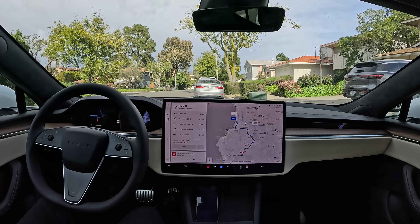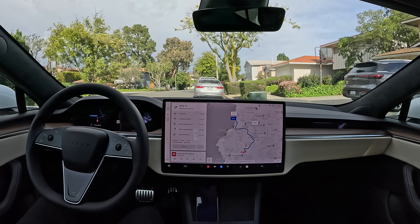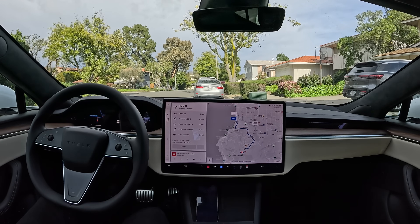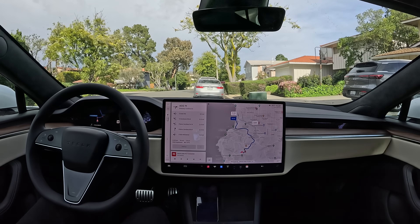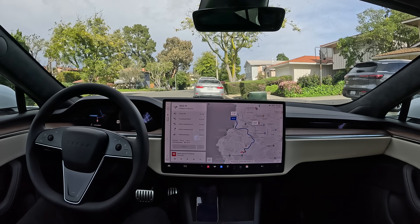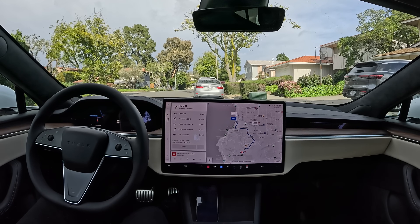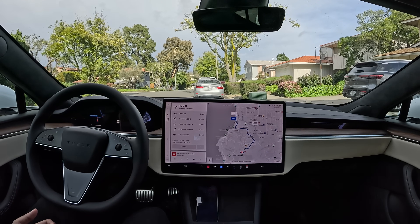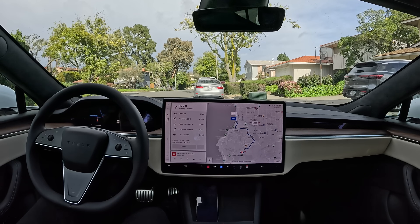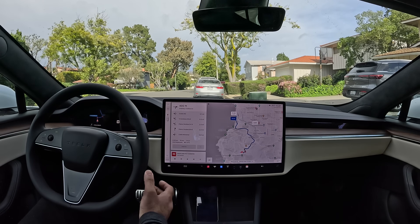All right, we're here with a brand new FSD Beta update 12.3.1. Tesla has just been rolling out 12.3 and they can't stop — they got another update coming. So what's in this little point release? Is it going to be some major changes or just some minor bug fixes? Let's go for our first drive together and find out. I've set a destination here by the beach, so let's go.